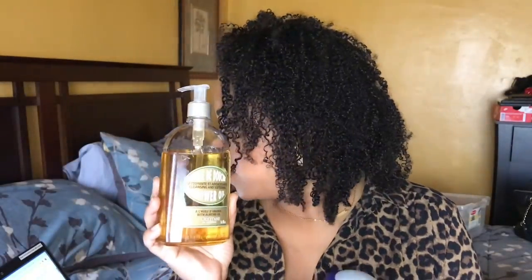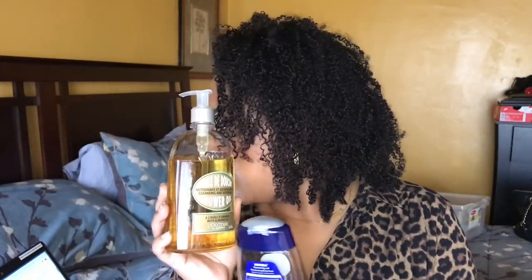L'Occitane, you know? The fragrance is amazing. They have different sizes. This is from Provence, France. This is the 16.9 ounce. They do have an eight ounce and they do have a travel size, which I have had all three. And this one retails, I believe, for $48 from the L'Occitane website. The eight ounce is $25 and the 2.5 ounce is $9.50. Very expensive.